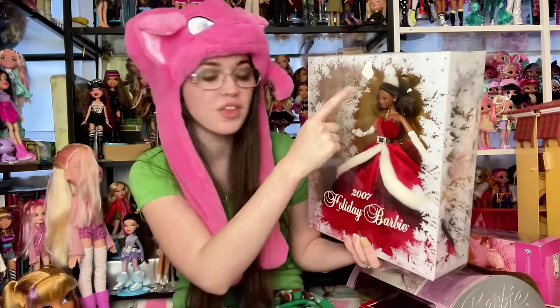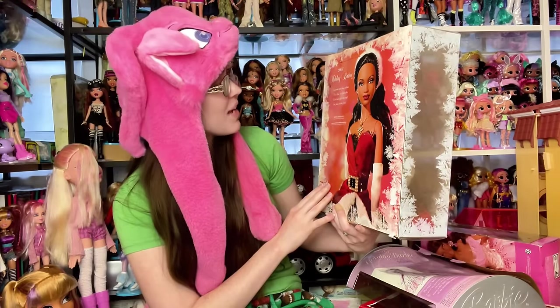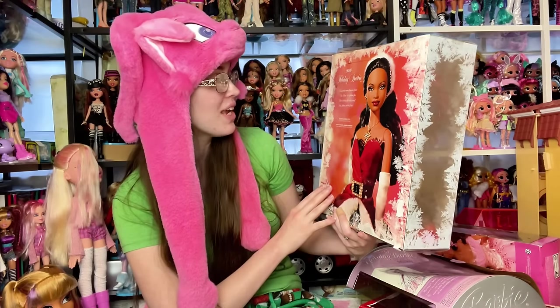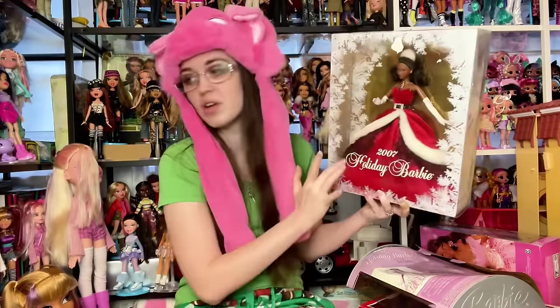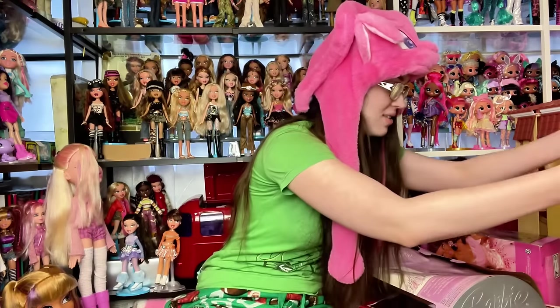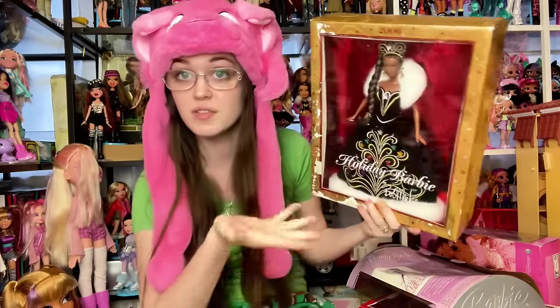Look how gorgeous this doll's face is — mind-boggling. The back says 'frosty window panes frame our festive Miss Claus at a fabulous fête.' I love the frosted window design — they did that several times, it's adorable. Next, 2006 — I do have her already, she's on display if you've watched my videos. But this is a variant I don't have. The face sculpt they chose is so good. This is the Bob Mackie holiday Barbie — I love the Christmas tree drawn on the dress.